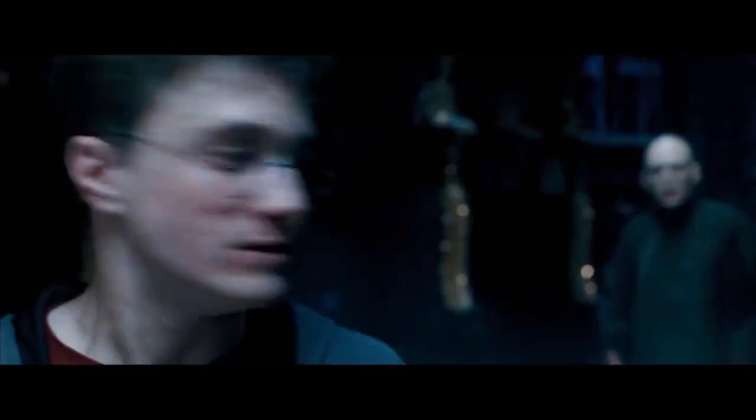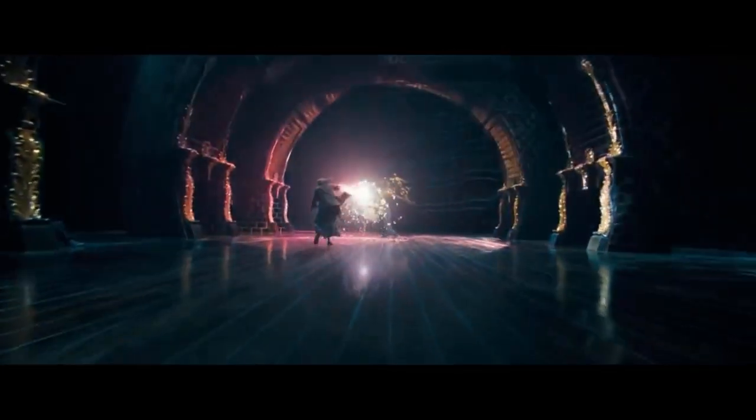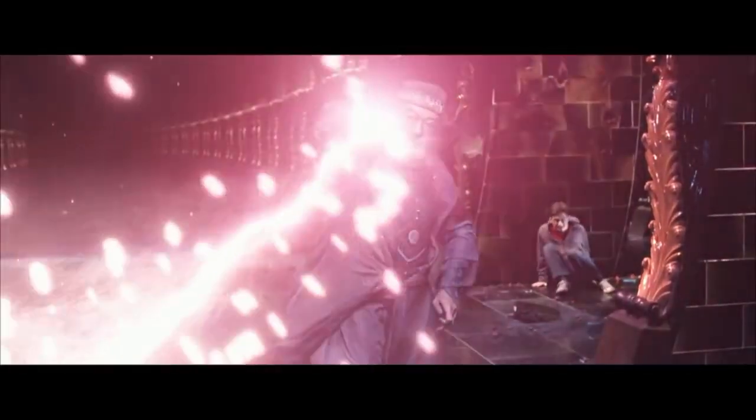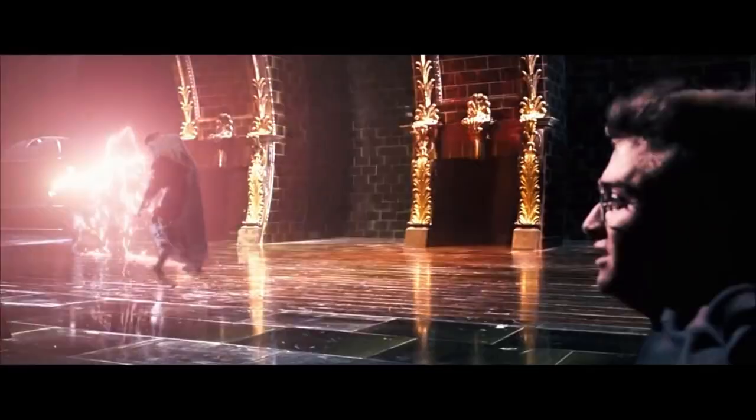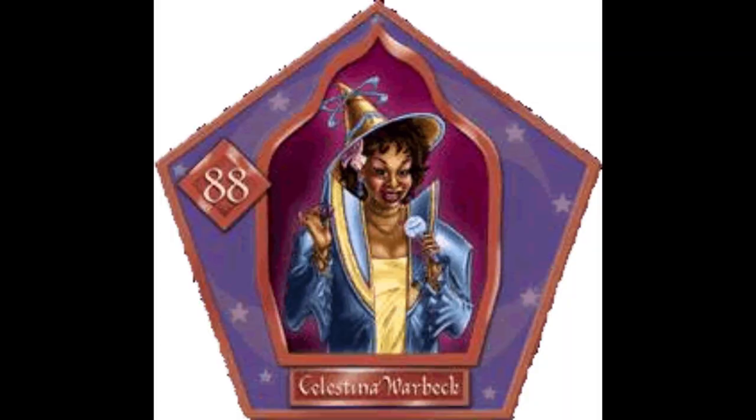Now let's talk about the Phoenix feather core. As mentioned, Phoenix feather is the rarest and the strongest wand core of all time. Only four people have a Phoenix feather core in their wand, and those people are Harry Potter, Lord Voldemort, Silvanus Kettleburn, and Celestina Warbeck. So there were only four people who hold the Phoenix feather wand core.